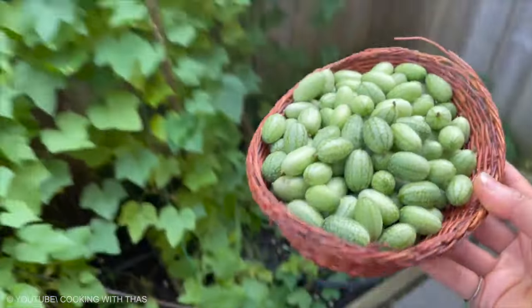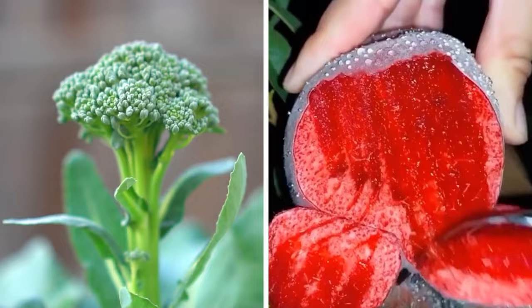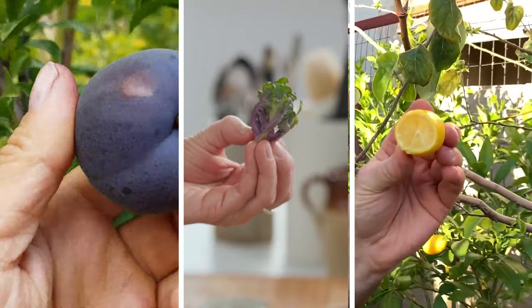Science became a sweet and beautiful subject when it started producing hybrid fruits and veggies. You may already know some of the hybrid fruits, but there is a more weird type of hybrid fruit available in the market for public health betterment. Here's the list of strange hybrid fruits you won't believe exist.